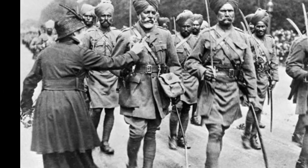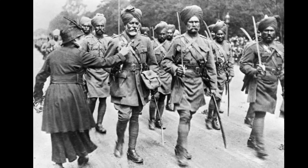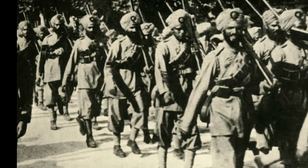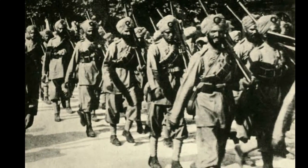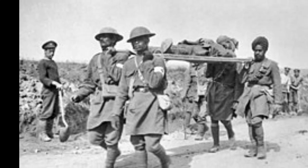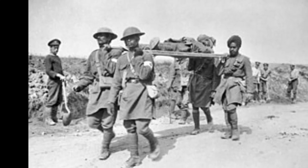World War I, spanning from 1914 to 1918, had far-reaching implications that extended beyond the borders of Europe. The contributions and challenges faced by British India during this global conflict offer a nuanced perspective on the war's impact on a region that was part of the vast British Empire. This video delves into the multifaceted role played by British India during World War I, encompassing military contributions, socioeconomic transformations, and the seeds of nationalism that would later shape the subcontinent.